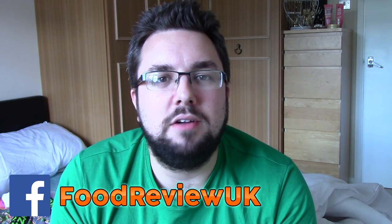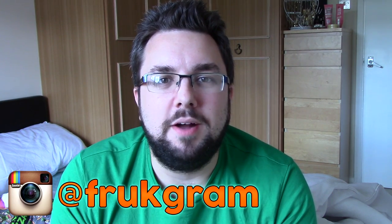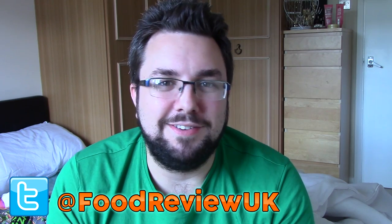Hello everyone and welcome to Food Review UK. My name is Michael Jamieson and if you like Food Review UK why don't you check out our Facebook page, follow us on Instagram which is at frackgram and follow us on Twitter. It's great ways to interact with us on social media.